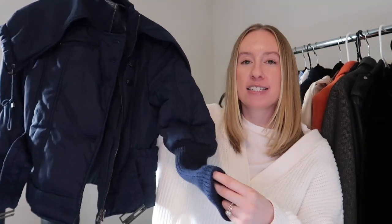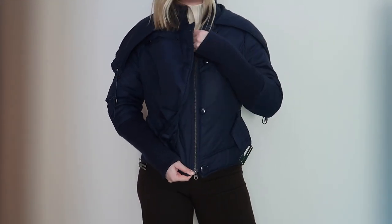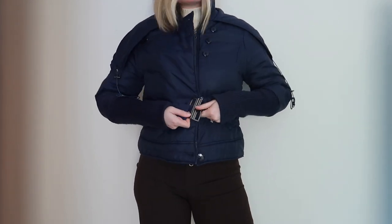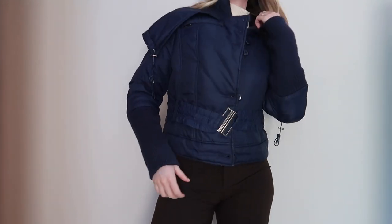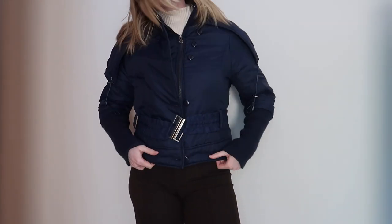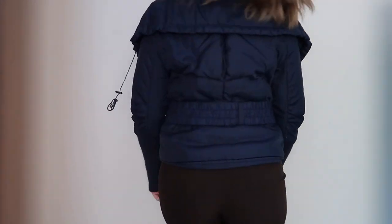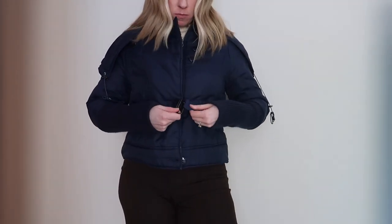The next outerwear piece I wasn't sure about at first, but when I tried it on I thought it was so cool and different — something I haven't seen too much of. It's a cropped puffer jacket with tighter sleeves and this kind of flat hood. I just thought it was so fun and different, and I live in Cleveland so it's going to be cold for a while. I love finding coats that elevate my style and make it a little different than just wearing the same coat every day.